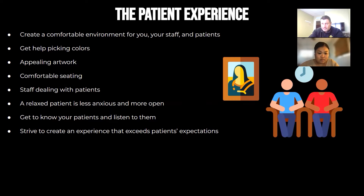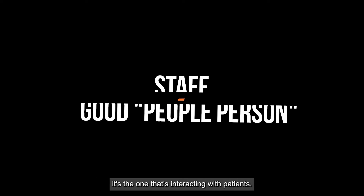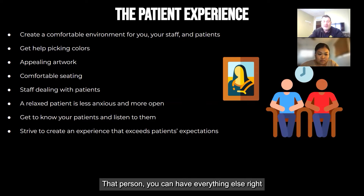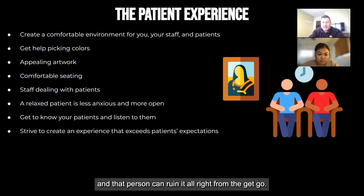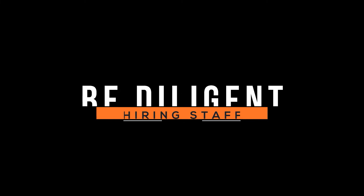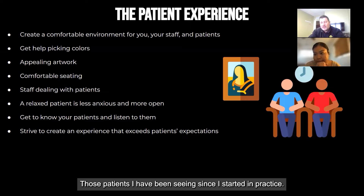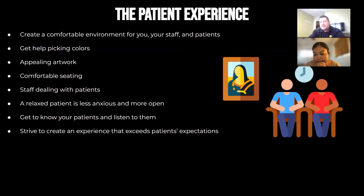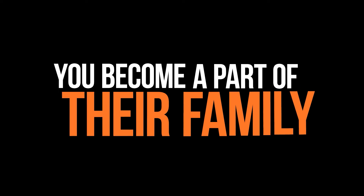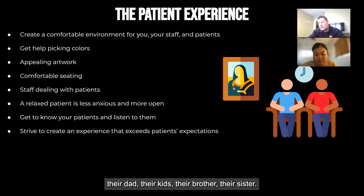Staff dealing with patients — make sure you have somebody who's a good people person interacting with the patients. That person, you could have everything else right and that person can ruin it all. So be diligent about picking your staff. Get to know your patients and listen to them. I've been doing this for over 20 years; there are patients I've been seeing since I started in practice. You start to become part of these people's families, and you should be able to ask about their mom, their dad, their kids, their siblings. You get to know them really well.